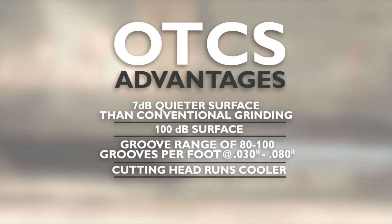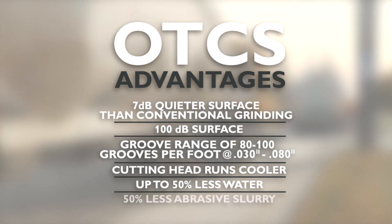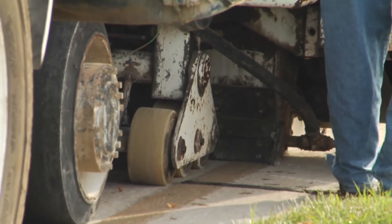The cutting head runs cooler. Up to 50% less water is used and hauled to the job site, which means up to 50% less abrasive slurry to clean up. Fewer blades and spacers used saves time and money.